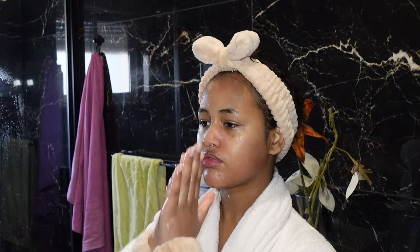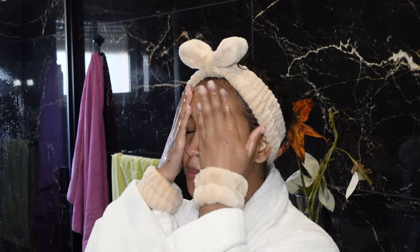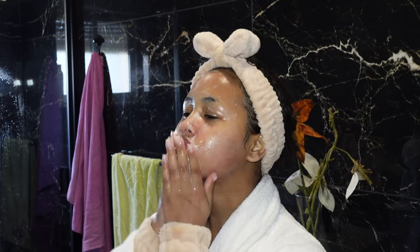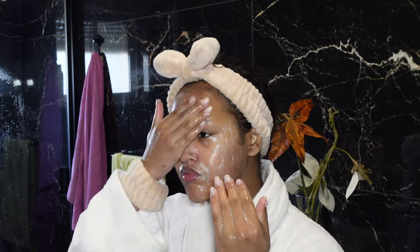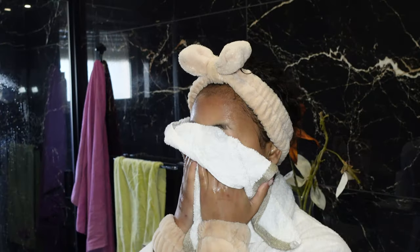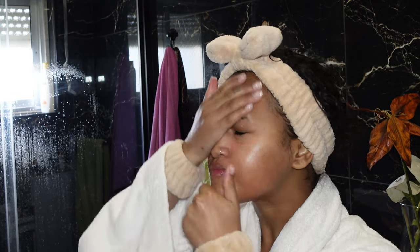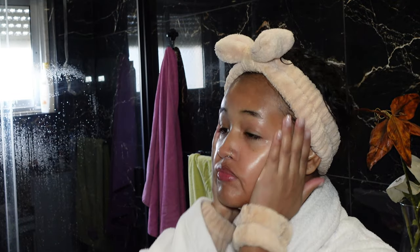Then I go with a good face wash — I'm going with the CeraVe Foaming Cleanser. I really like this one; I feel like it really cleanses my skin properly and doesn't give me any irritation. Something I like to do is just leave the foam on my skin for a couple seconds before I rinse it off. After that, I go with my coconut oil and apply it all over my skin — it moisturizes my skin so much, I just love coconut oil.